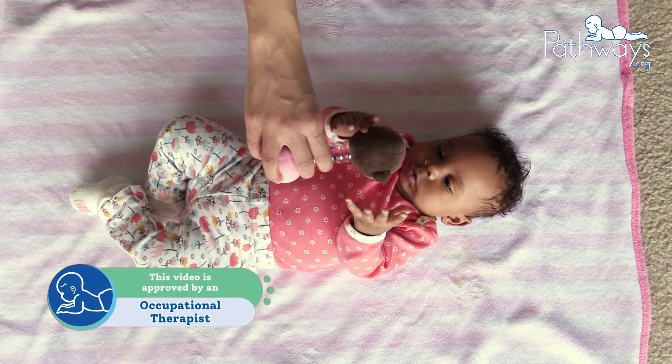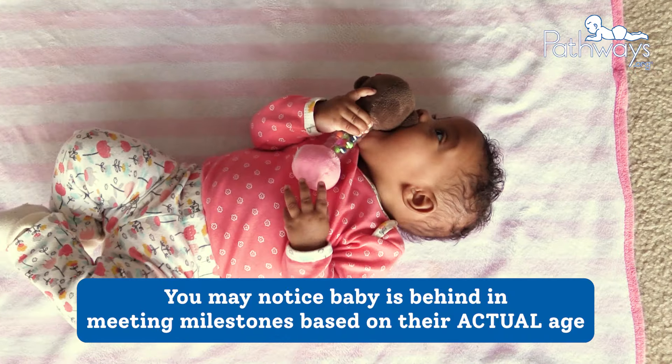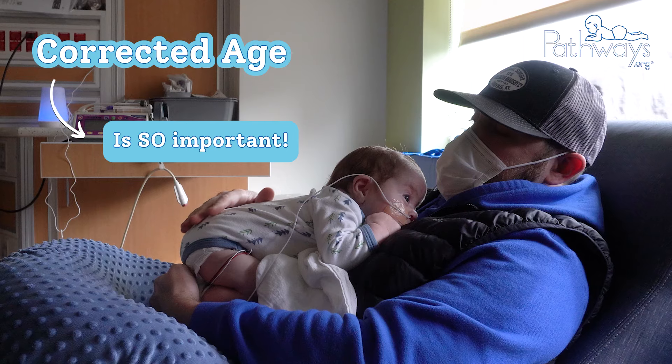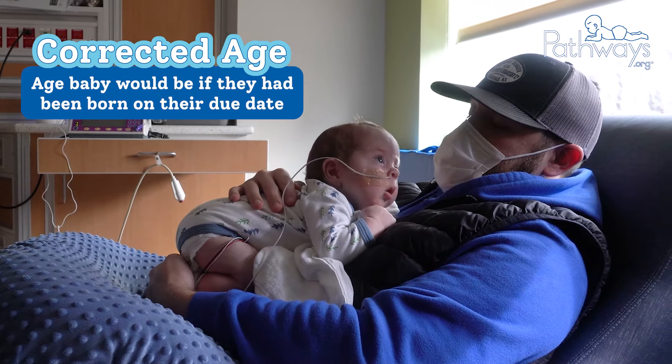Why do you do this? Well, you might be tracking baby's milestones and notice they're behind in meeting milestones based on their actual age. This is why their corrected age is so important to calculate and use for tracking their milestones. A corrected age means you're tracking your baby's milestones by the age that they would be if they had been born on their due date.